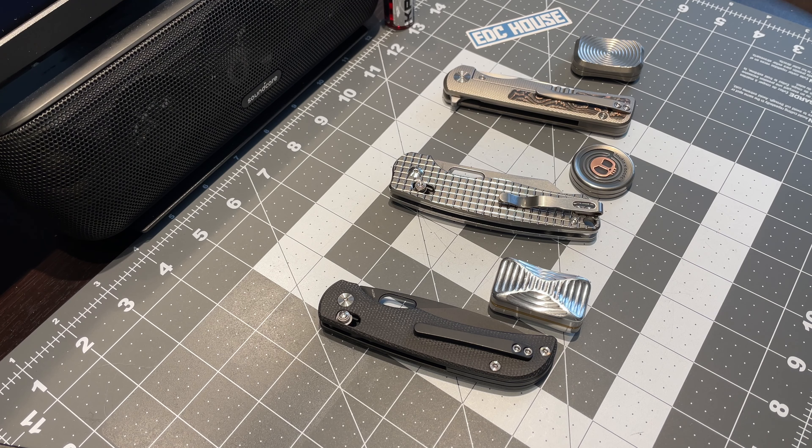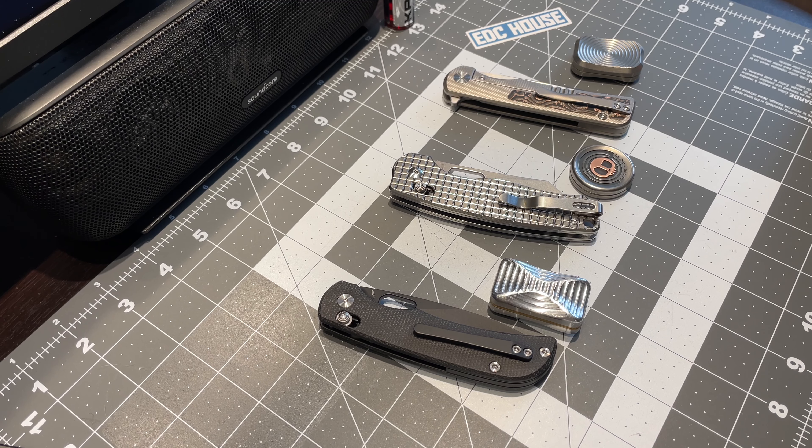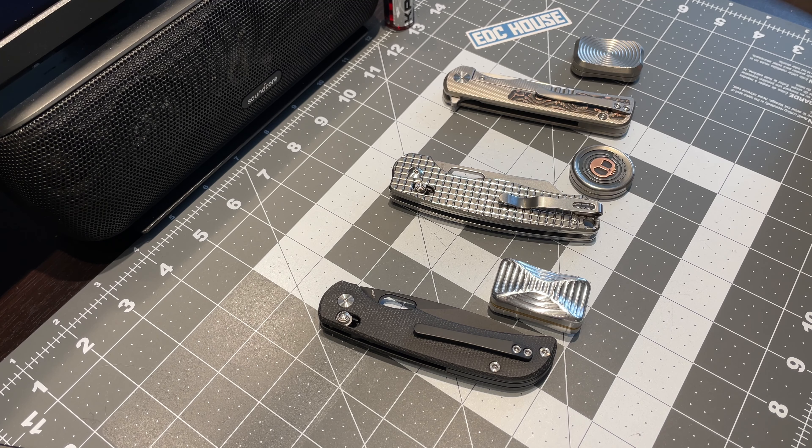Here we go. You're looking at my choices for three different levels of price points of knives with their matching three different levels of price points of fidget toys.